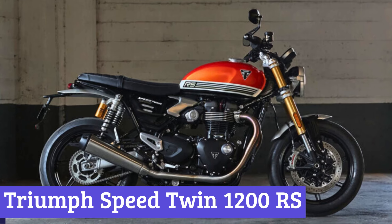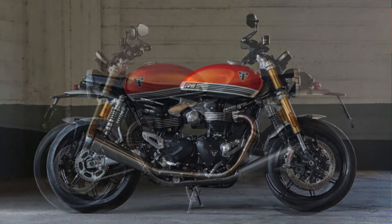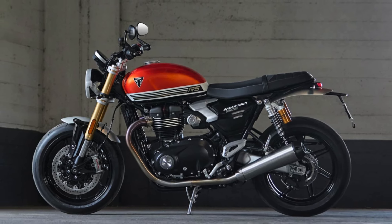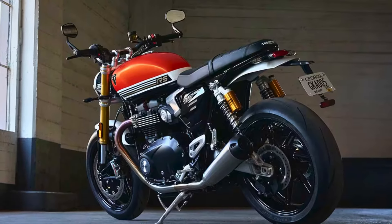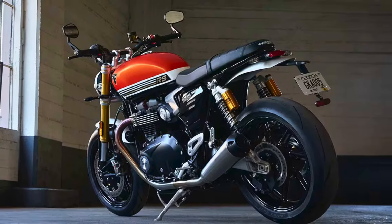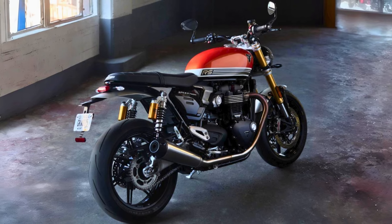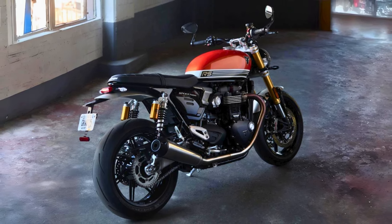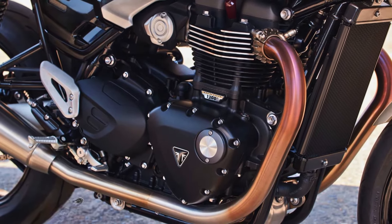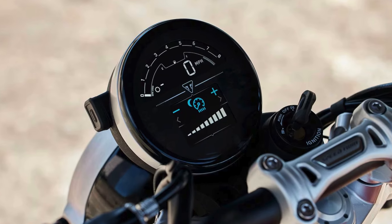Number 2: Triumph Speed Twin 1200 RS. The 2025 Triumph Speed Twin 1200 RS boasts a design that screams both elegance and aggression. Its nose-down attitude gives it a sporty stance, while the sculpted fuel tank with deep cutouts adds a muscular flair. The brushed stainless steel exhausts, resembling twin megaphones, not only look stunning but also promise a soundtrack that will make any rider feel like a rock star. Under the seat lies the real magic — the 1200cc parallel twin engine purrs with 105 horsepower, ready to unleash its power at the flick of the wrist. The riding position has been thoughtfully adjusted with rear-set foot pegs and lower handlebars, ensuring you're poised to tackle any twisty road with confidence.